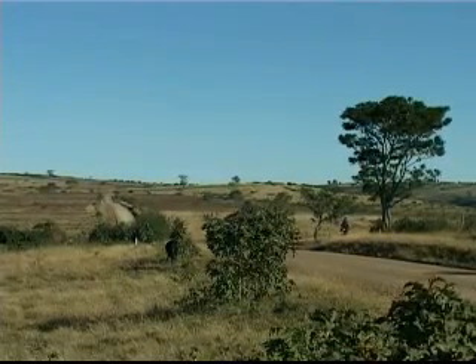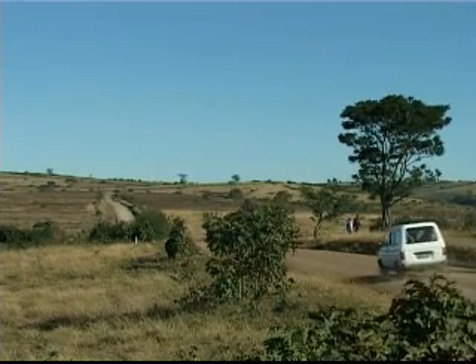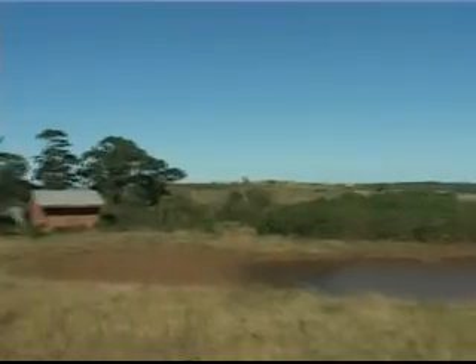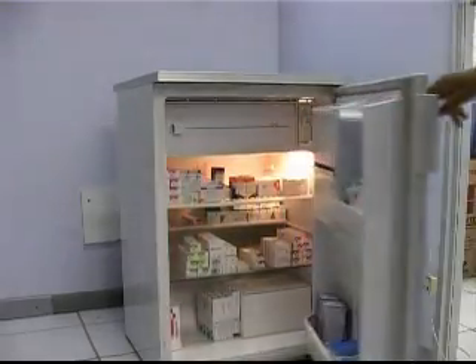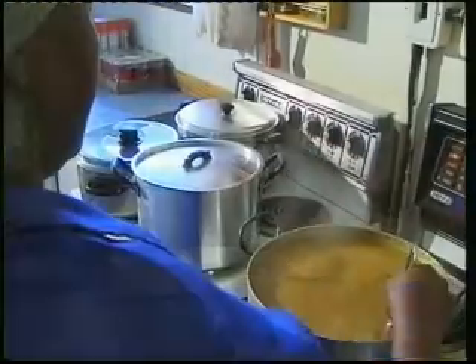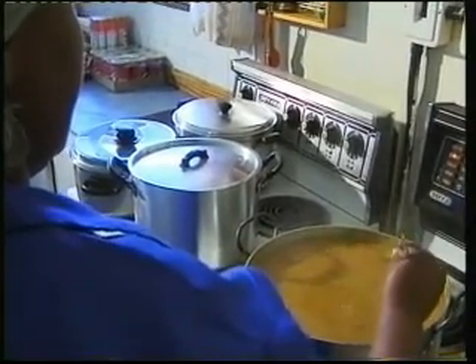A solar electric system makes electricity available in remote areas where there is no access to the electrical grid infrastructure. Solar energy can be used for low power applications such as lights, television sets and vaccine refrigerators. It is however not suitable for appliances that consume a lot of power such as electric cookers and heaters.